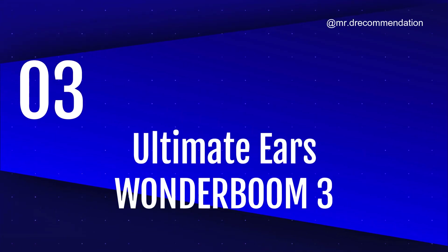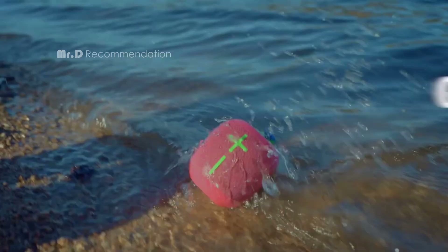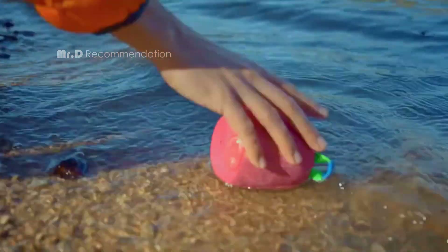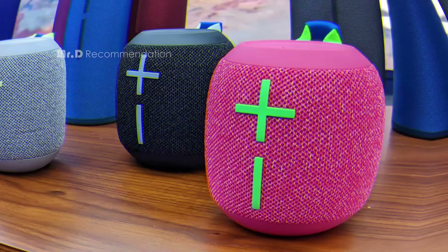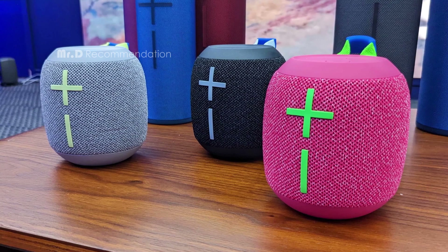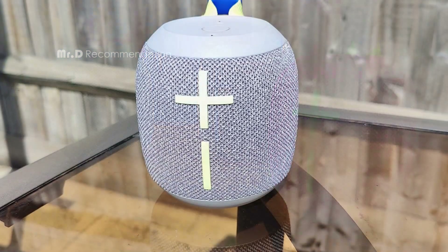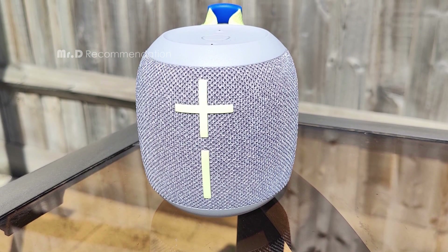Number 3: Ultimate Ears Wonderboom 3. The UE Wonderboom 3 is the third generation of the popular Wonderboom series. It has a cylindrical shape, four colors, and a bright and attractive design. It also uses more eco-friendly materials than before. The speaker is waterproof, dustproof, and floatable, with an IP67 rating.